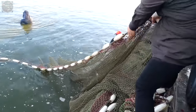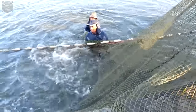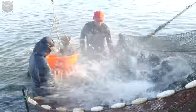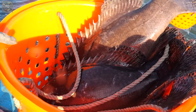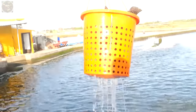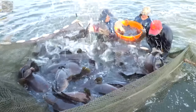Soft nets are utilised to avoid damaging the fish's scales or causing injuries, as such injuries can diminish the fish's value. Harvested fish are then transferred to tanks and transported to processing plants or restaurants. For long-distance transportation, fish are stored in ice boxes to maintain their freshness.